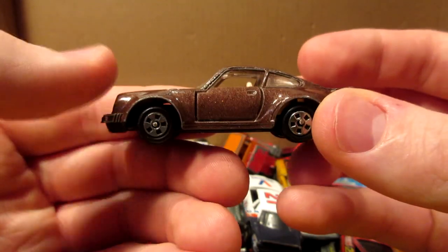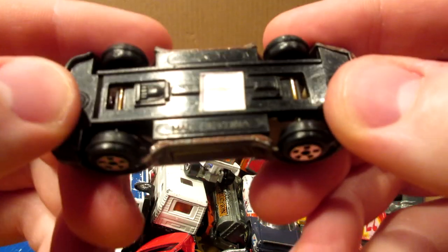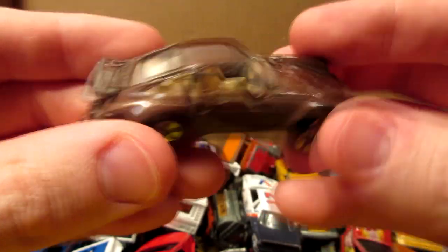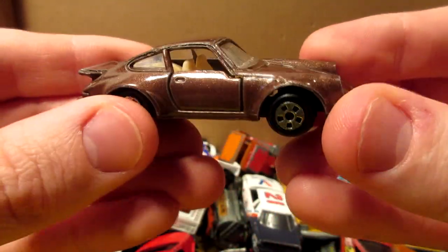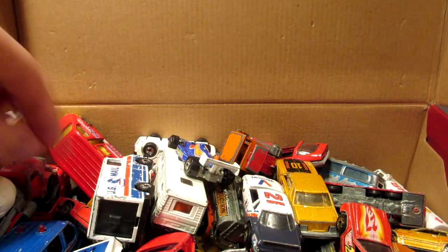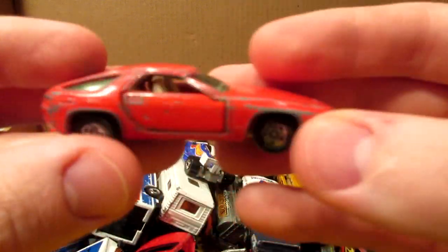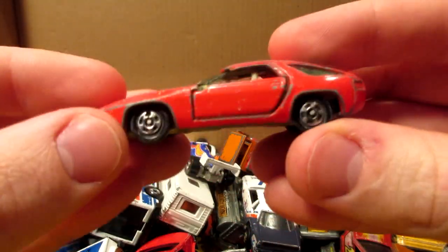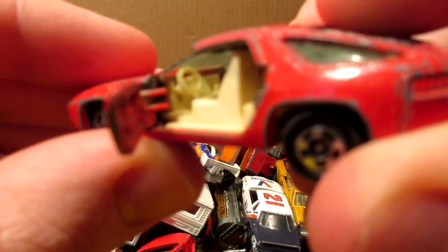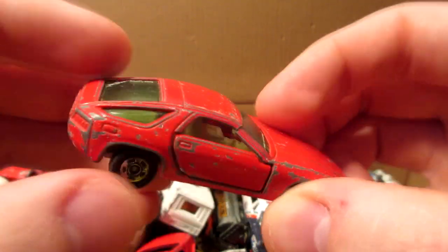Next we have this brown Porsche 911 Turbo with opening doors. I think this one says made in China, but it looks quite similar to maybe a Yatming or Tomica casting — very detailed. Speaking of Tomica, I think I have one right here — yes, this is a Tomica, another Porsche, this one's a 928. You can see a pillar on the front, opening doors, nice red rims.